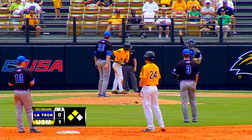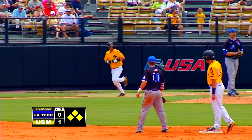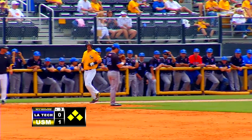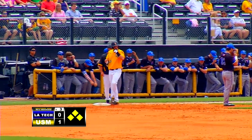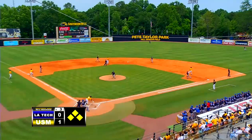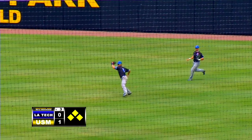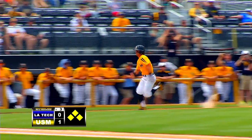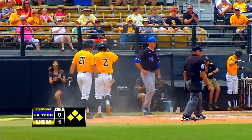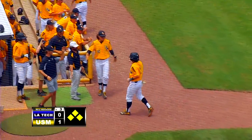Lynch gets the intentional walk and the batter will be Chase Scott. So Dawson at third, Bordeaux at second, Lynch on at first — here's Scott. Pitch to the plate, Scott hits a pop-up to center field. Stark coming in will make the catch. Tagging at third, Dawson going to try to score. The throw is not in time — Dawson was able to get around the tag and get a hand across the plate to score. It's 2-0 Southern Miss.